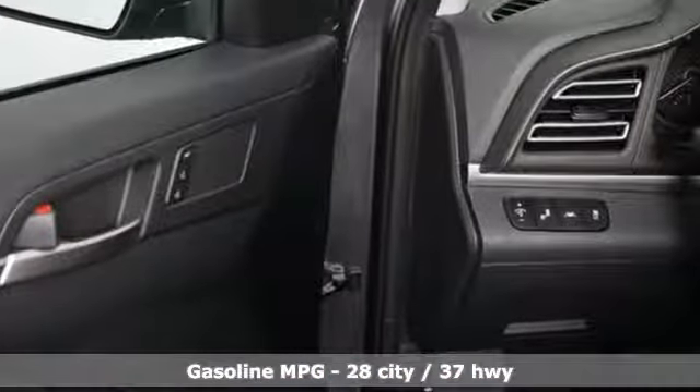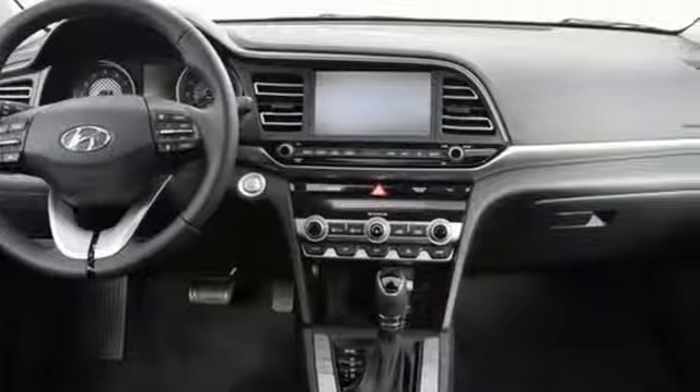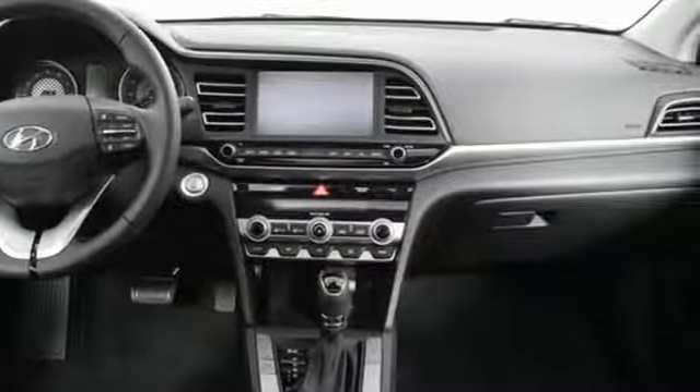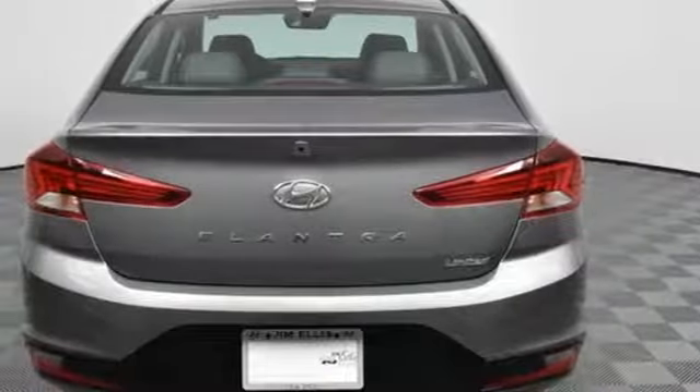And get ready for an impressive combination of features: streaming audio, power heated mirrors, front heated leather bucket seats, auto dimming rearview mirror, doors and push button start proximity key, dual zone climate control.